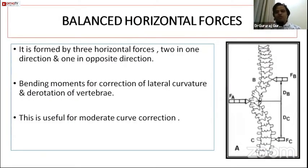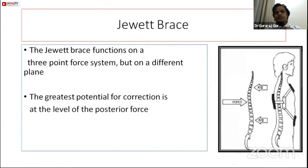Balanced horizontal forces are typically used in scoliosis correction (coronal plane) or kyphosis correction (sagittal plane). Three points means two forces in one direction and one in the opposite; four points are used for double major curves. The single point, where maximum force is applied, is placed at the apex of the curve — as in the Jewett brace, where one posterior pad at the kyphosis apex is countered by two anterior pads.